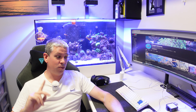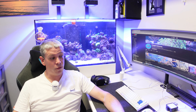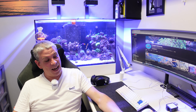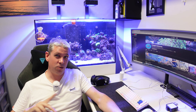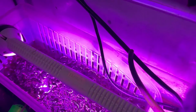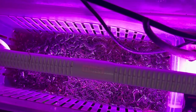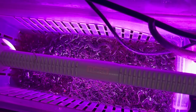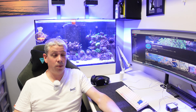I've fitted the Tunze refugium light. And I've actually noticed some growth in the chaeto — I'll record some b-roll and put that on now. The chaeto is finally growing; I'd been trying to grow it under a Fluval Evo light and had absolutely no luck. It kept it alive but wouldn't grow it. I'm now growing it, so I'm really happy about that. It's having a great impact on my phosphate and nitrate as well.